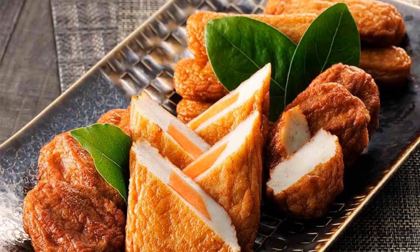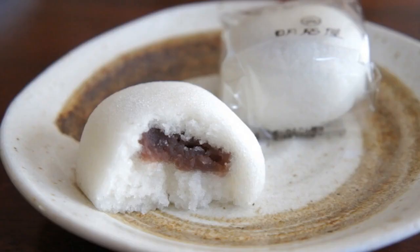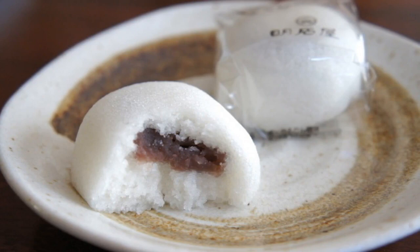Satsuma Age — deep-fried fish cakes made from minced fish, a popular local snack that comes in various flavors and shapes. Karukan — a traditional Kagoshima sweet made from grated yam, sugar, and rice flour, typically filled with sweet azuki bean paste.